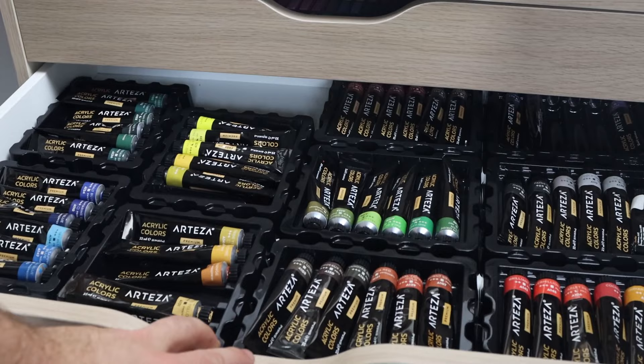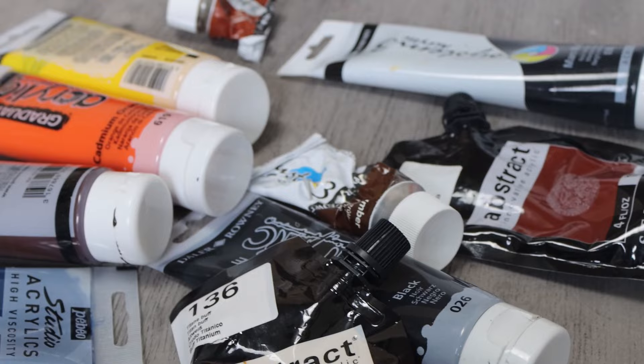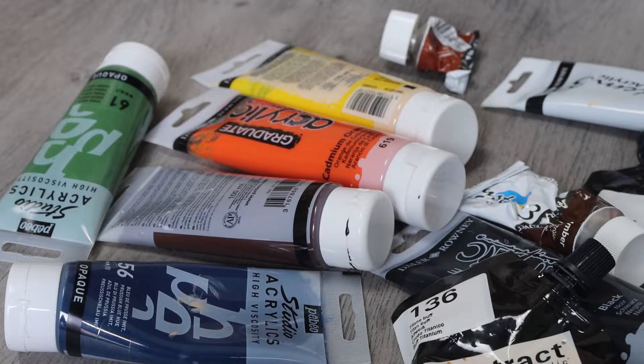Like this brand here from Daler-Rowney. One of the questions I always get asked is what brand of paints I'm using in my artwork. Here are some of the brands I use: Abstract by Sennelier, Daler-Rowney Graduate, and Pebeo Studio. I also have some more expensive paints that I use for professional quality work, but I use them very sparingly.